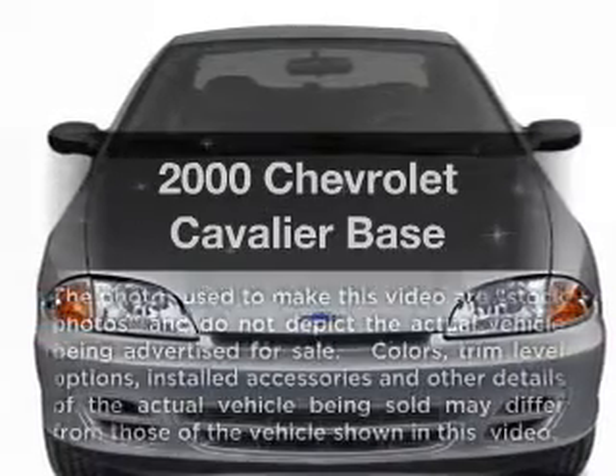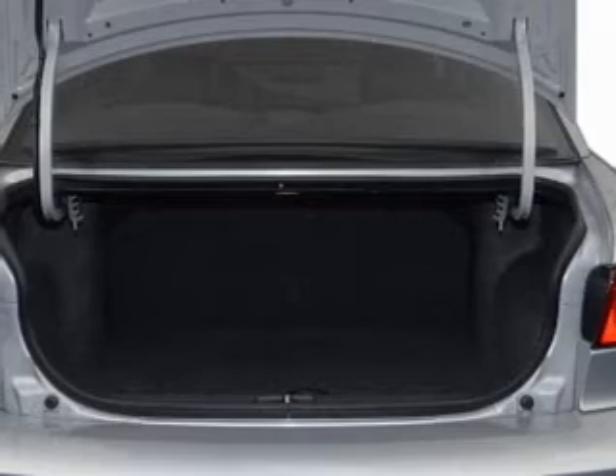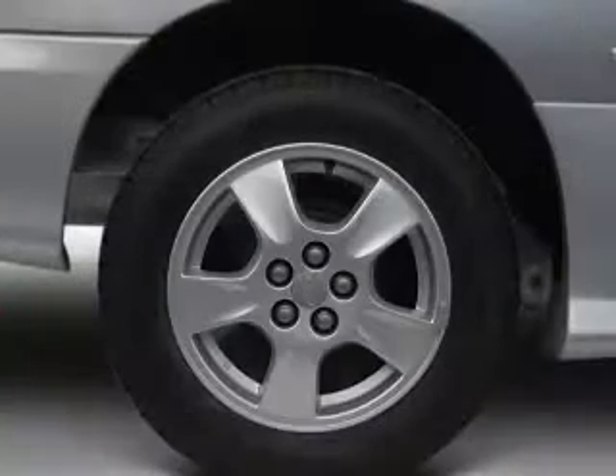If you're looking for a first-rate auto, this one could be yours today. With an efficient four-cylinder engine connected to a smooth-shifting transmission, premium wheels give a more luxurious look.